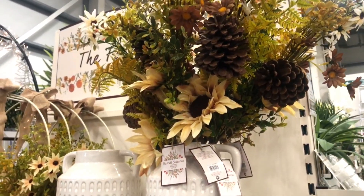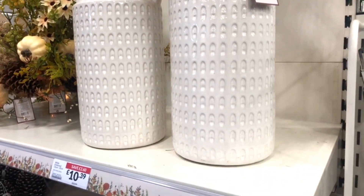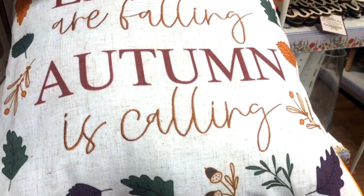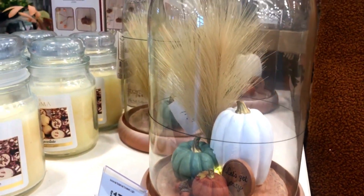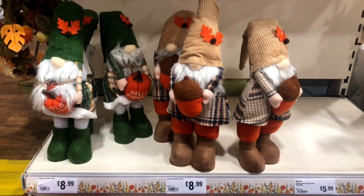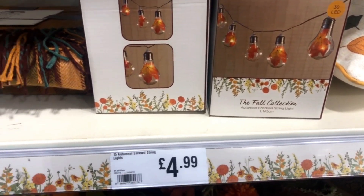These pumpkin season candles are only £4.99 — isn't that amazing? I love everything pumpkin and I can't wait for pumpkin season to officially begin.